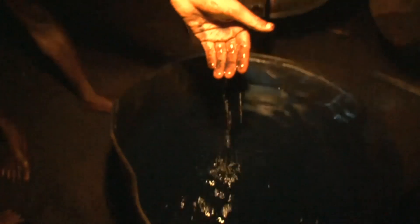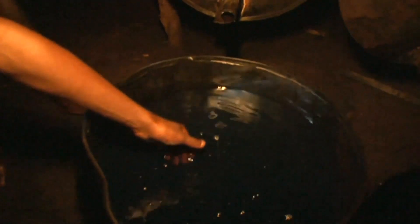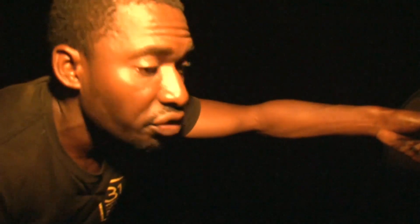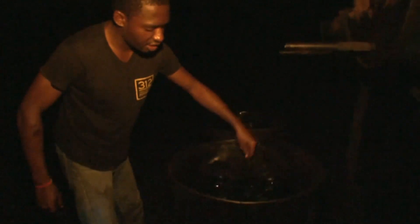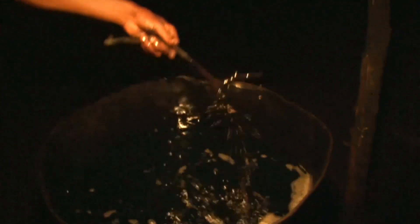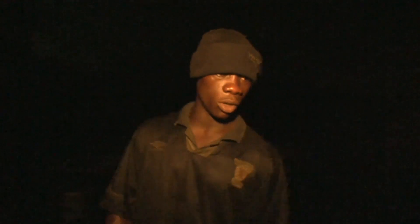This is what we have at the end of the day — this is diesel. Twenty liters of crude oil will produce about ten liters of petrol. This is what we get at the end of every production. This is the end product — this is what we sell to people in those big badges.